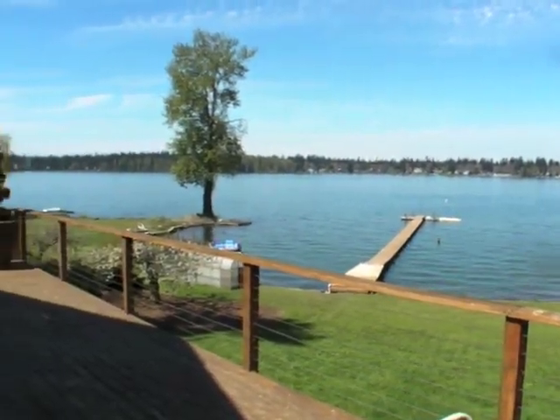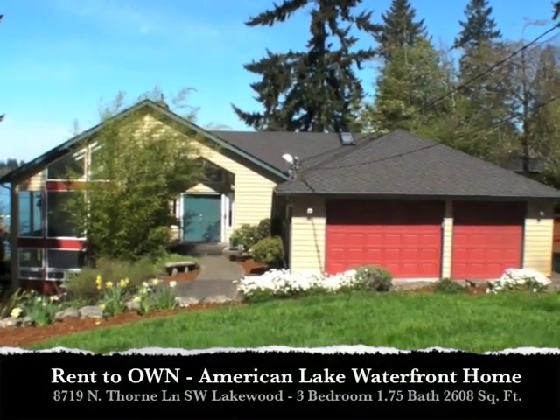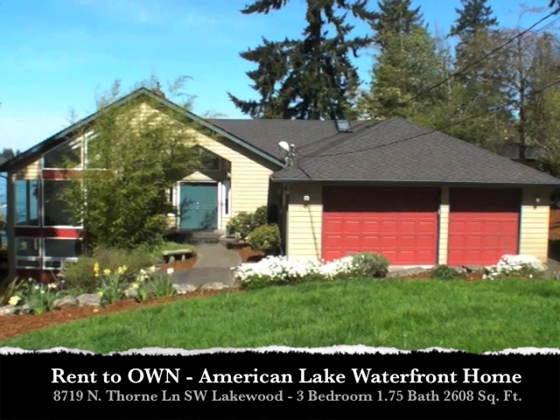So if you've always dreamed of living on the water, but you can't quite qualify for a loan just yet, you've come to the right place. Hey guys, this is Mike Sumsky with Washington Home Solutions, and we are at this gorgeous three-bedroom home right on American Lake waterfront.